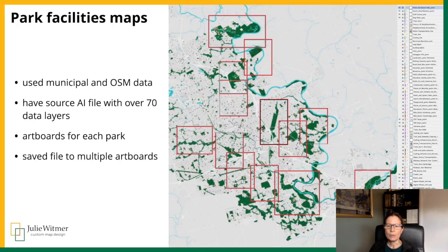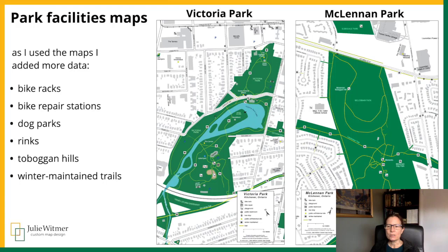I used primarily OSM data and supplement that with local municipal data sets where necessary. I have a source Illustrator file that has most of the base data, and I added artboards for most of the major parks. Then I save artboards to separate files and edit each file. So far, I've only mapped seven of the largest parks in the region and have at least a dozen more in the works whenever I get some time.